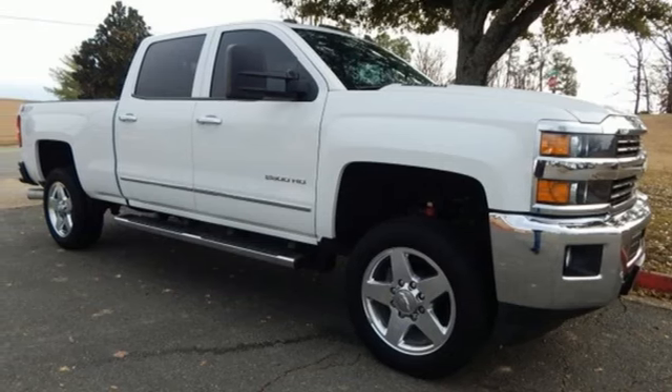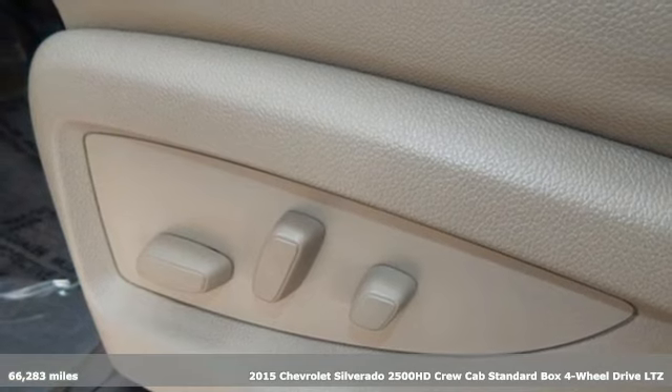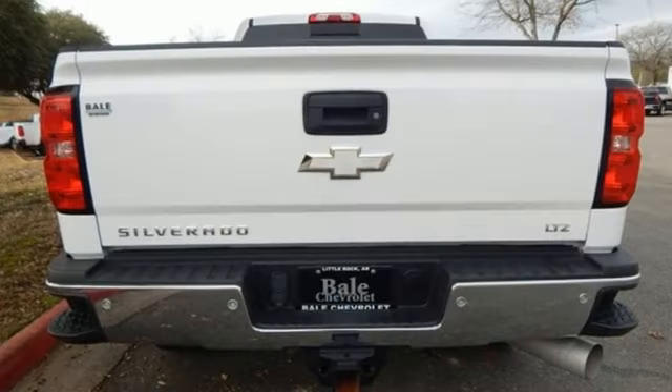Here's a 2015 Chevrolet Silverado 2500 HD. This Silverado's never shy about flexing its solid steel muscle. You'll be anxious to put it to work. It comes with great features you'll love.